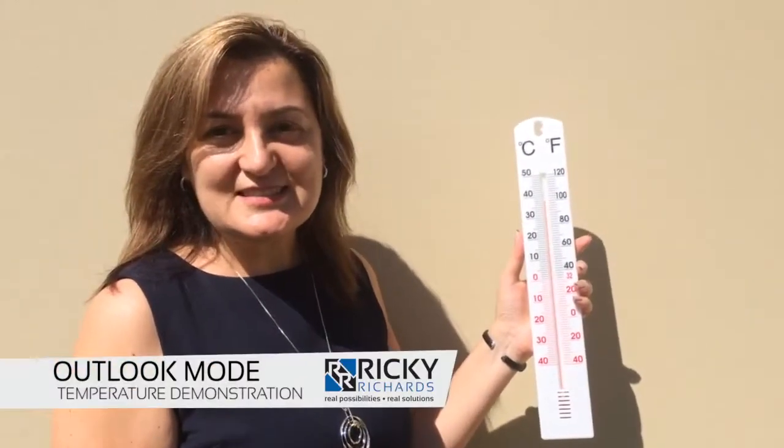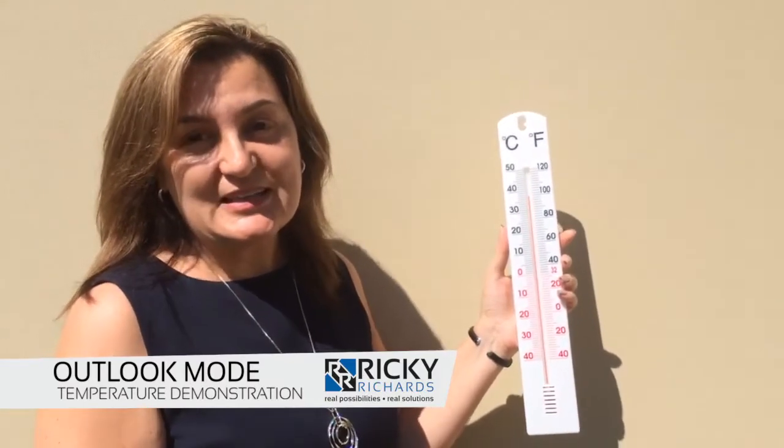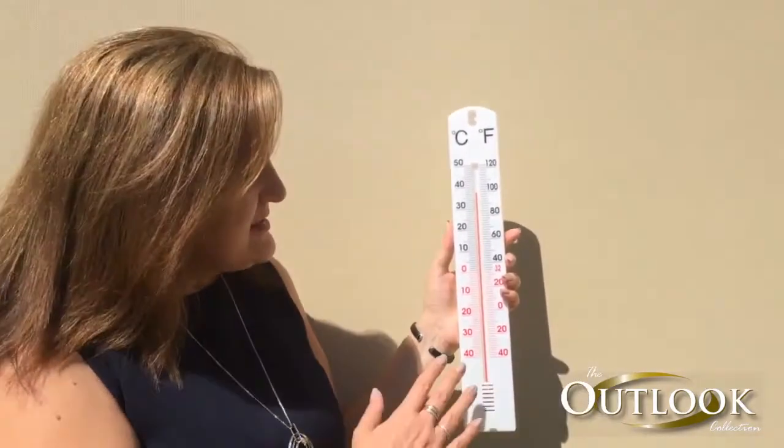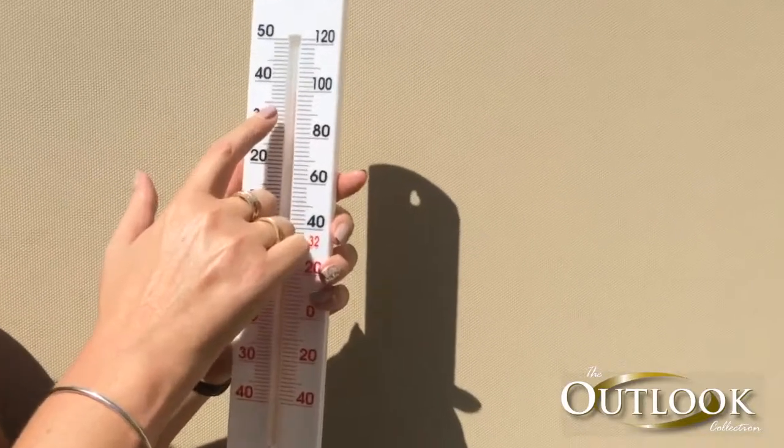Hi, it's Michelle from Rikki Richards. I'd like to demonstrate the great shade ability of the Outlook awning. Here we've got an Outlook wheat awning and a thermometer gauge showing that the temperature is almost at 38 degrees.